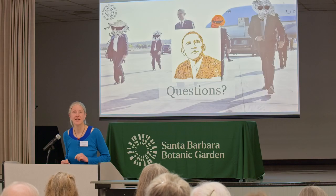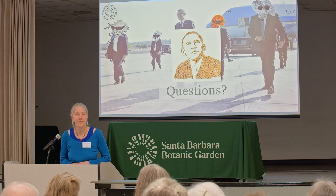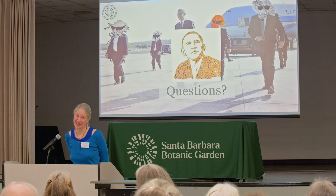Q: Can you define a lichen species? The answer is no — it's complicated, for sure.